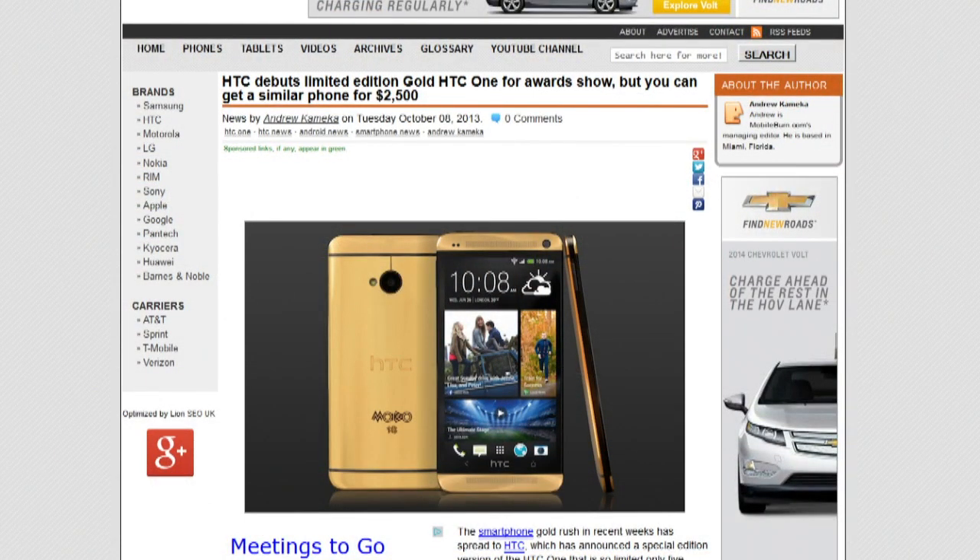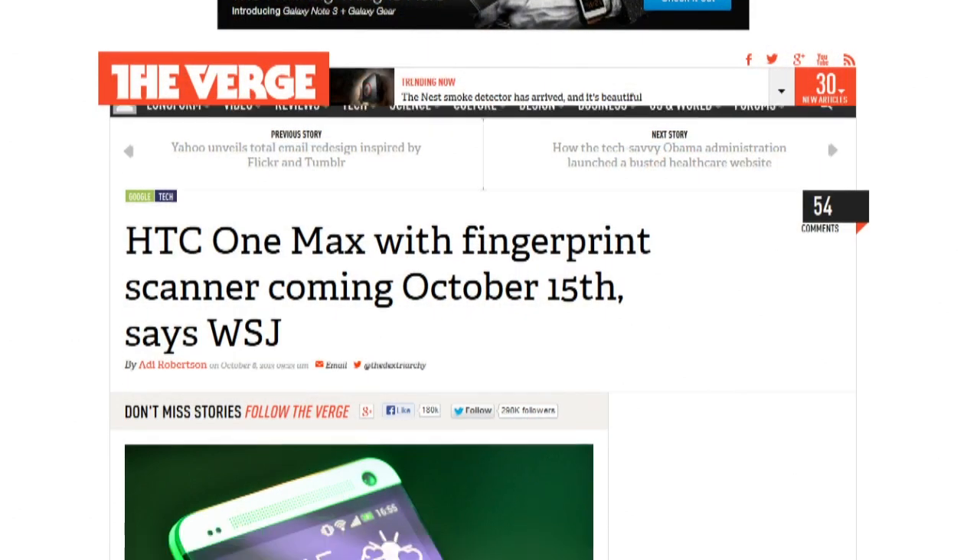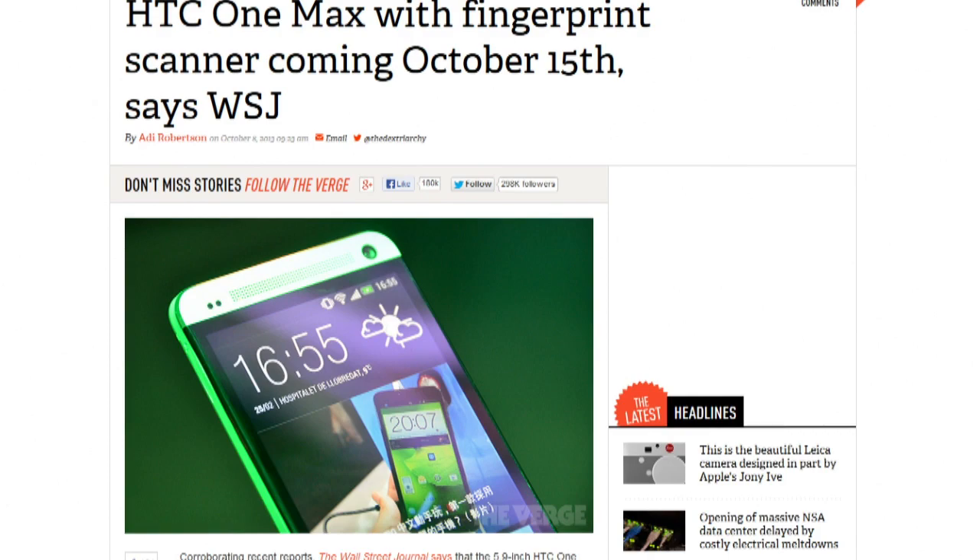Gold paint on a phone? The HTC One in 18-karat gold plating will be available October 19th in Glasgow for five people — it's a special phone for the MOBO Awards, one of which will go to the winner of Best Newcomer. In slightly more attainable news, the Wall Street Journal reports a 5.9-inch HTC One Max with a fingerprint scanner will come out October 16th at an event in Hong Kong, which is October 15th here in North America.